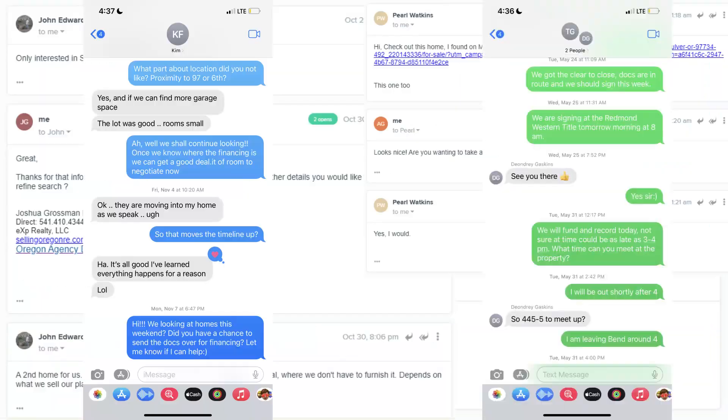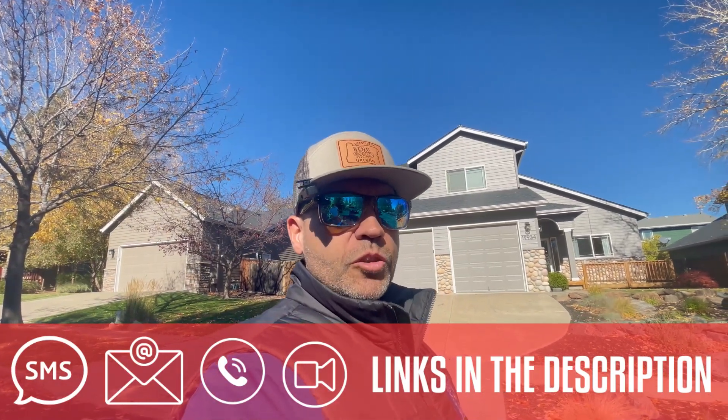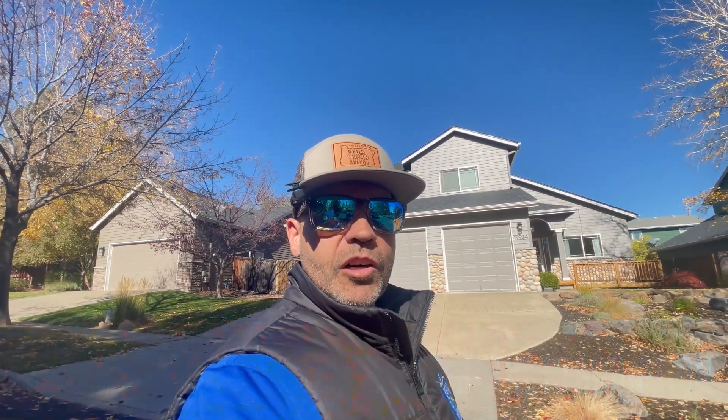My partner and I, Theron, get calls, texts, emails, and Zoom requests every day from people looking to make their move to Bend, Oregon, and we absolutely love it. So whether you're moving in nine days or 900 days, we don't care. Give us a call, shoot us an email, send us a text message, or even sign up for a free Zoom consultation and we'll go to work on making your move to Bend as smooth as possible.